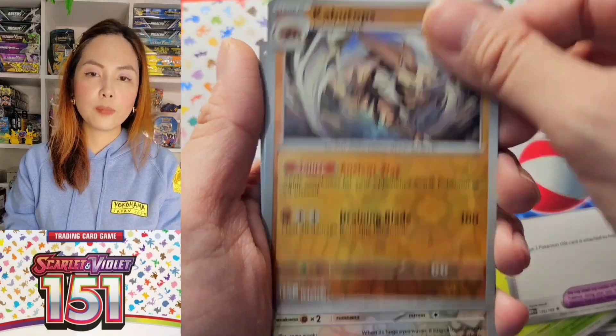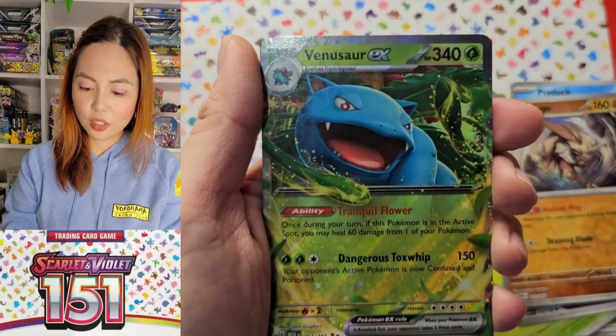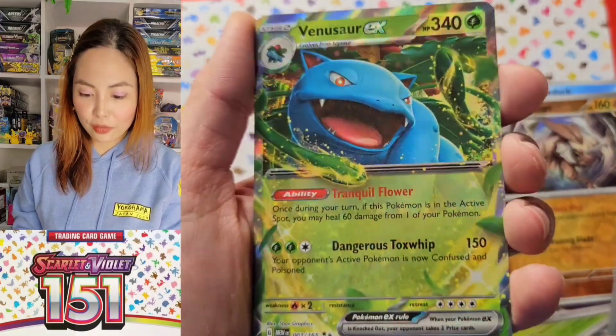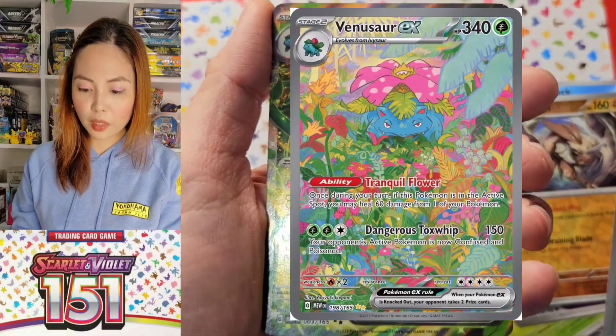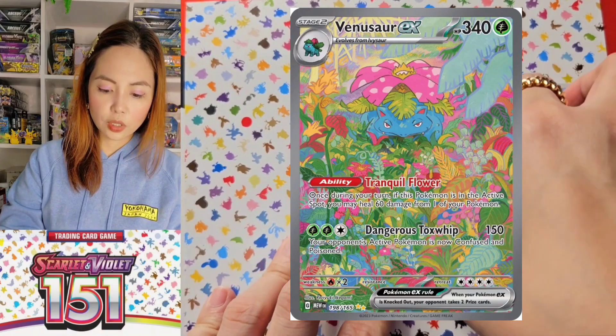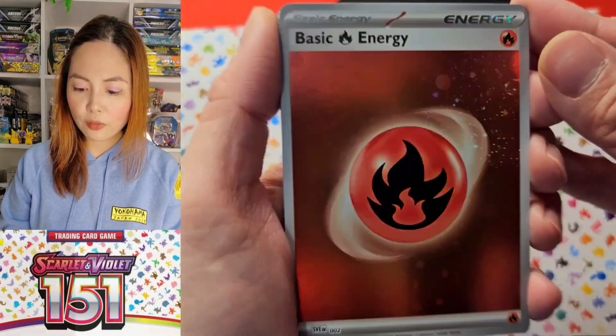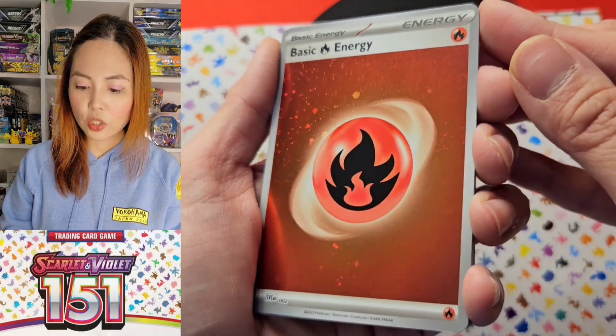My chase card for this pack is actually Venusaur — not Jigglypuff. I really like the Venusaur art. These are the sparkly energy cards.